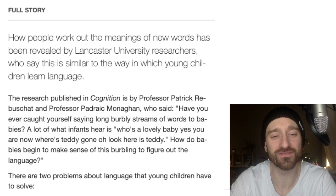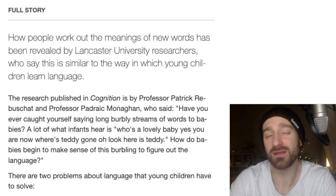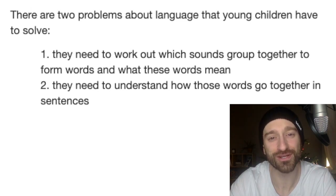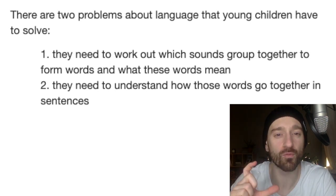Have you ever caught yourself saying long, burbly sentences — streams of words to babies? Who's the cutest? Yes, you are. Where'd the teddy go? So how do babies listen to this burbling and figure out the new language? There are actually two problems that young children and people learning a new language have to solve. They need to work out which sounds group together to form words and what these words mean. As babies, everything is new to us, so we have to figure out the sounds. When we're a little bit older learning a language, we have a base in our mother tongue on how sounds form together and work as one.